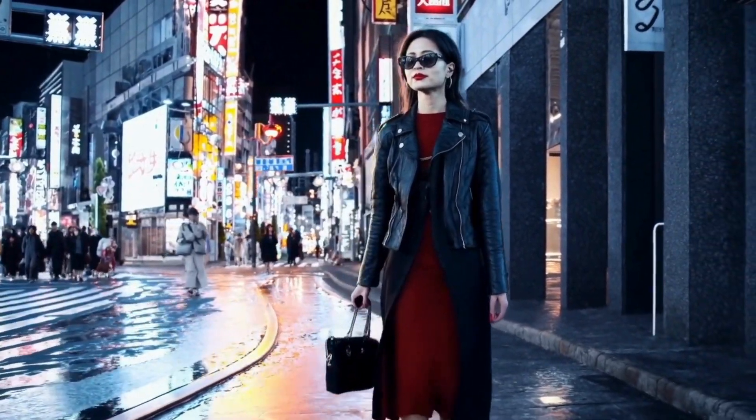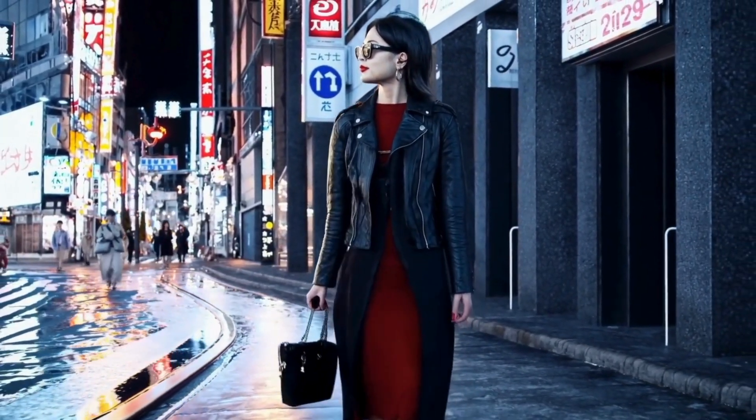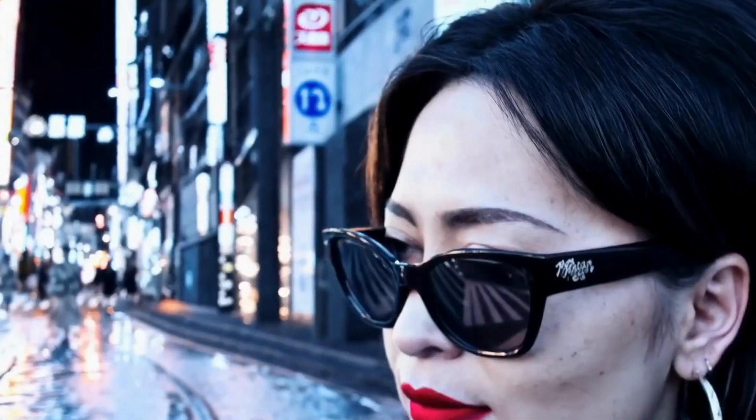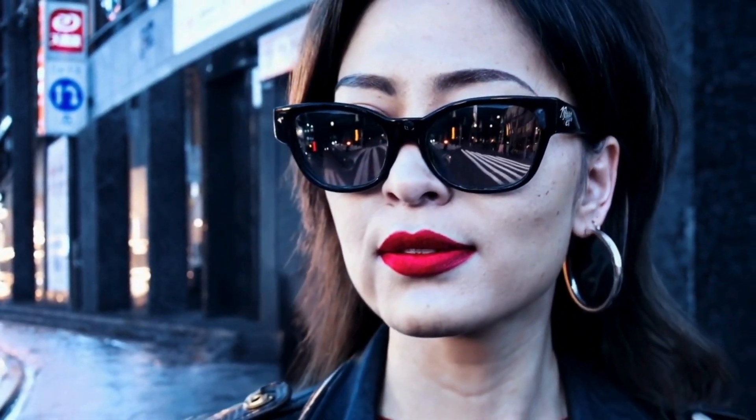You can tell right away this is not Runway or Pika. Just look at the motion — it's leagues beyond the competition. The camera angles are dead on. Look at the reflection in her glasses. Simply wow. The detail in her skin is wild.